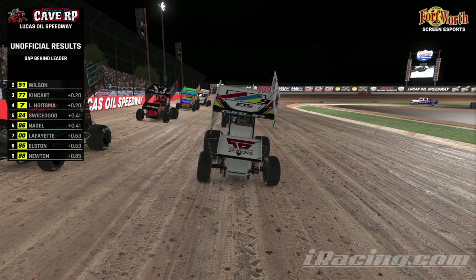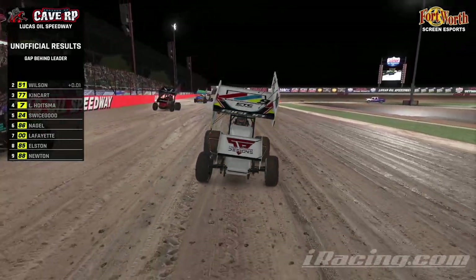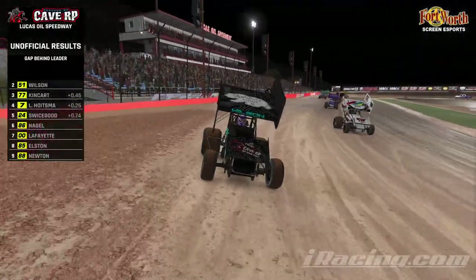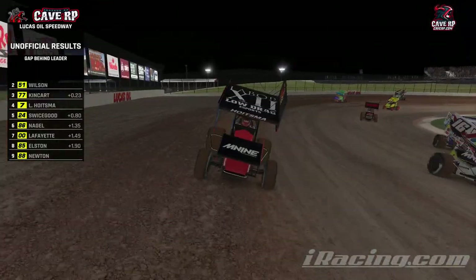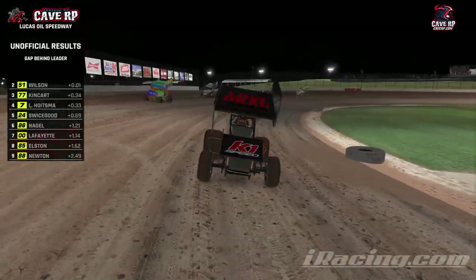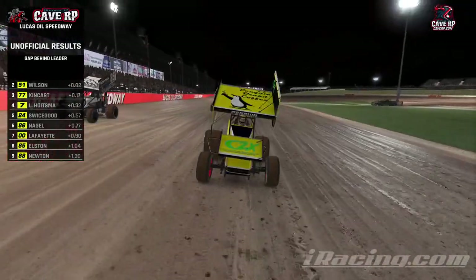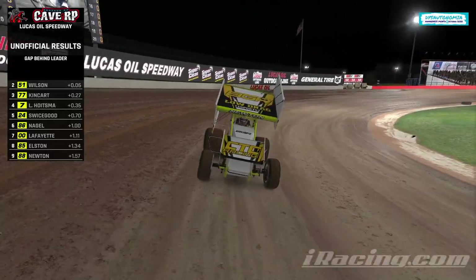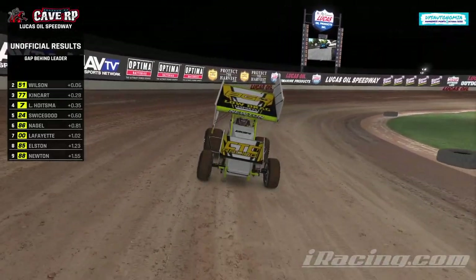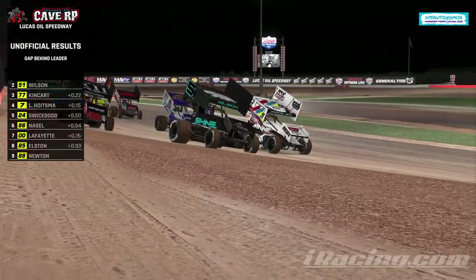Starting lineup presented by our friends at Labor 12 — check them out on Spotify, Apple Music, YouTube, whatever. Blake Giglio on the pole in the 16, starting alongside Brad Wilson in the Shenandoah Shine 51. Clayton Kingkart in the 77 starts third. Lucas Hoistma in the Low Drag Esports machine starts 4th. Zach Swicegood in the Low Drag Esports K1 Speed car starts 5th. Damon Nagel in the Trevor Project 86 starts 6th. Nathan Lafayette — Penguin Brand Coffee — starts 7th. Scott Elston in the Traxxas machine starts 8th. Quinn Newton in the CTC BGR Low Drag car starts 9th. That is all 9 starters for tonight's race on this newer track.